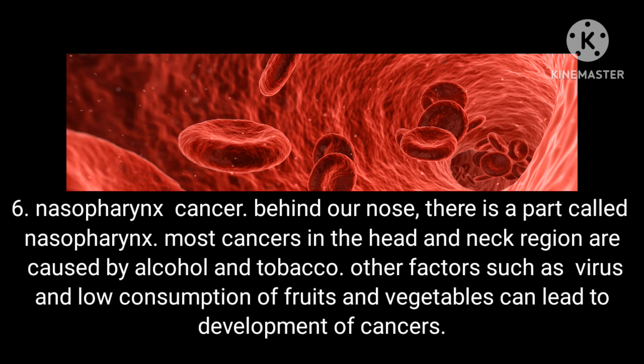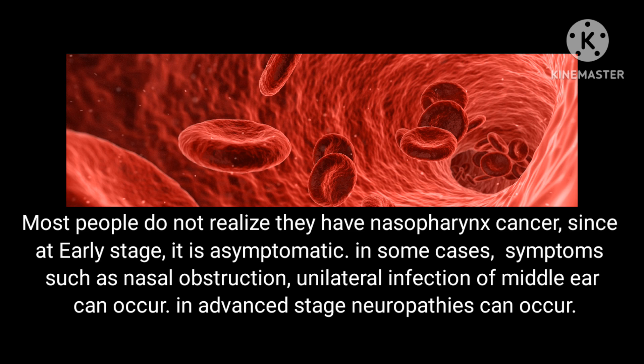Condition 6: Nasopharynx cancer. Behind our nose there is a part called the nasopharynx. Most cancers in the head and neck region are caused by alcohol and tobacco. Other factors such as virus and low consumption of fruits and vegetables can lead to cancer development. Most people do not realize they have nasopharynx cancer since at early stage it is asymptomatic. Symptoms such as nasal obstruction and unilateral infection of the middle ear can occur, and in advanced stages, neuropathies can occur.